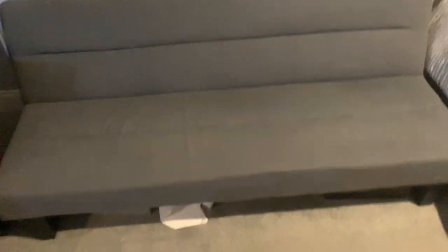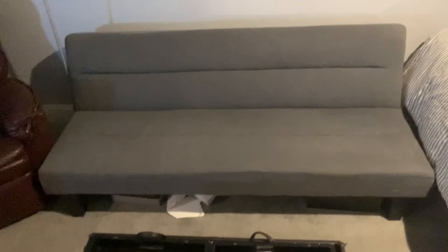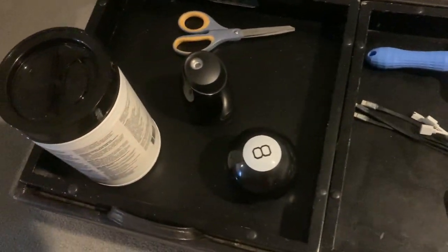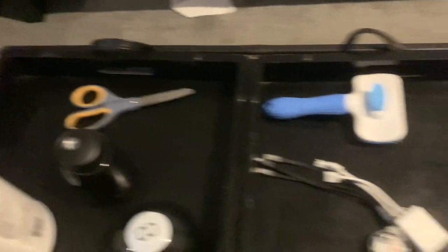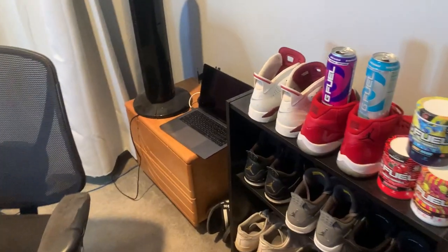I got these two chairs right here and then a loveseat, so if any of the boys come over and want to chill, we have a little spot. Just a bunch of random stuff over here — eight ball, air fresheners, scissors, nail clippers. A bunch of random stuff on this table. Moving on from that, this is where stuff starts to actually get good.